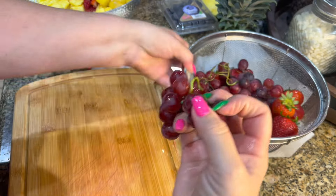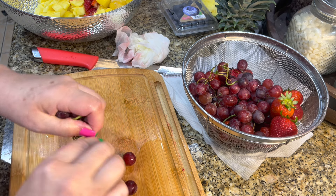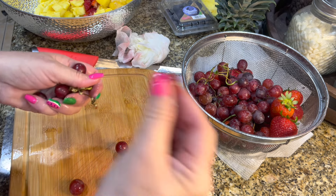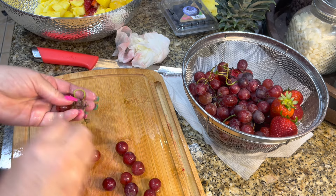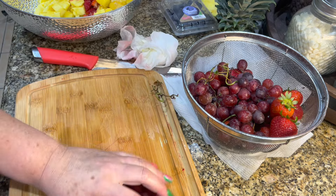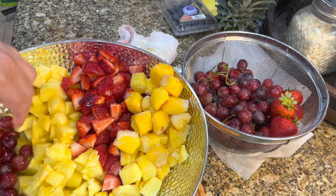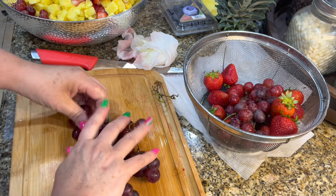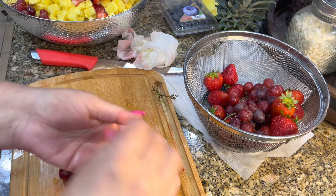Now I'm moving on to the grapes. I just put those in the strainer with the strawberries and rinsed them off — I always do that because grapes tend to feel like they have a coating on them. All I'm doing is taking them straight off the stem and putting them to the side. These are small, so I just go ahead and put them in the bowl whole. I place them towards the side so I can see how many I need, and I take the crunchiest ones because the grapes with the biggest crunch are always the best ones.